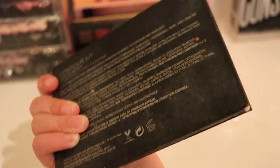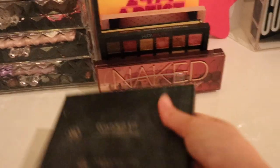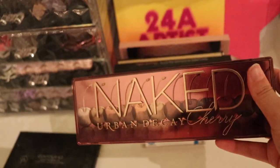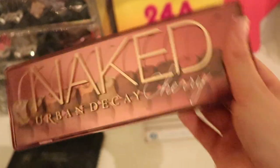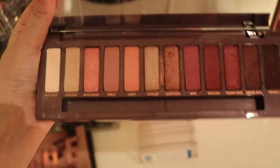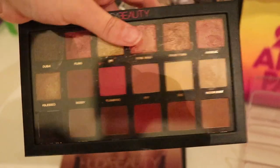First up is the Anastasia Beverly Hills contour kit — I use this in every makeup tutorial I've ever made. Then we have the Naked Urban Decay Cherry palette, which I don't use as often because I feel like it's more of a seasonal thing, but I love it and I'll be keeping it forever. This gold palette by Huda Beauty — I don't use this brand anymore just because I don't like her as a person, but I have used the palettes quite a few times.